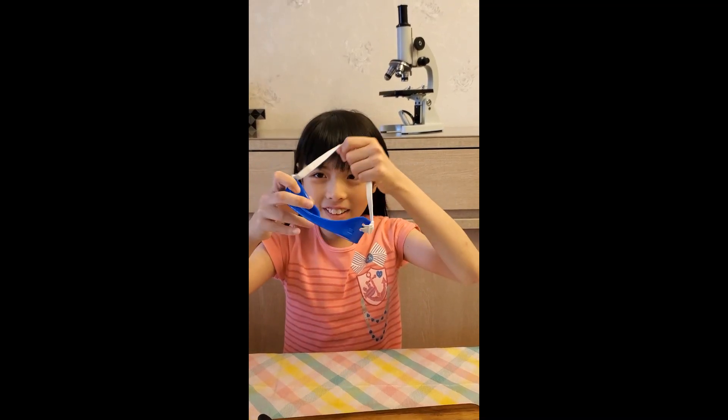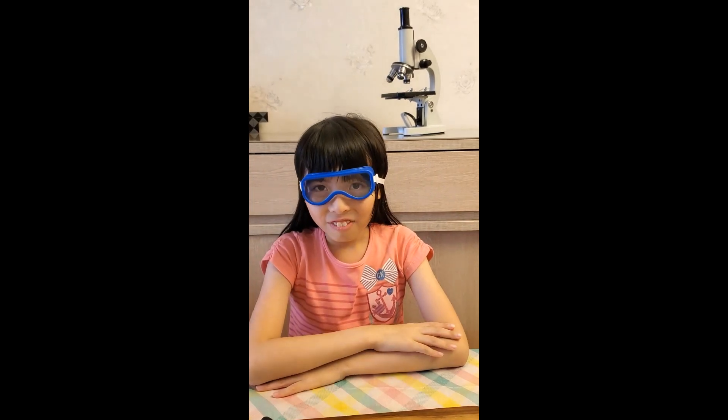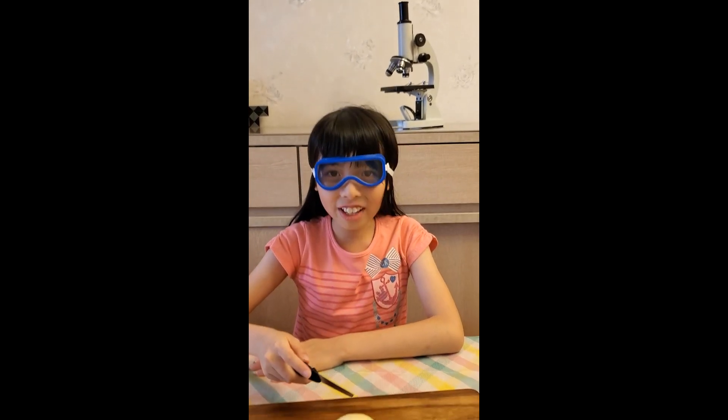Hello and welcome to Jolly Science. Here we will be looking at different science phenomena and analyzing a lot of different science experiments. But for this video, I will have to wear my goggles. Do you know why? Because I will be chopping onions.